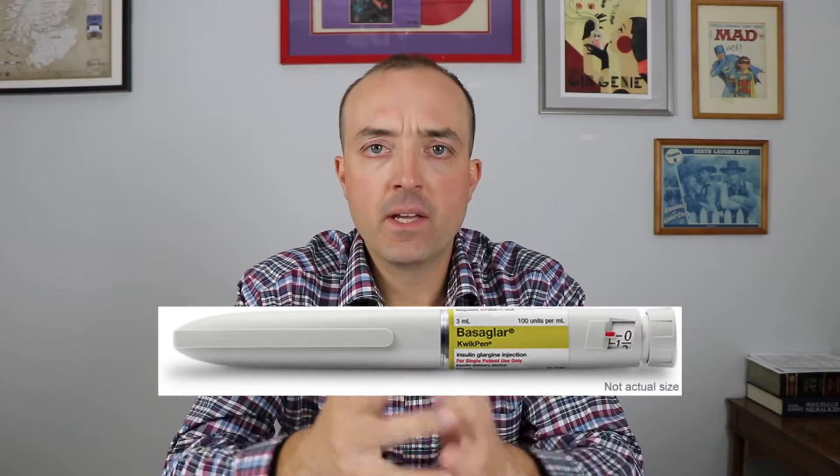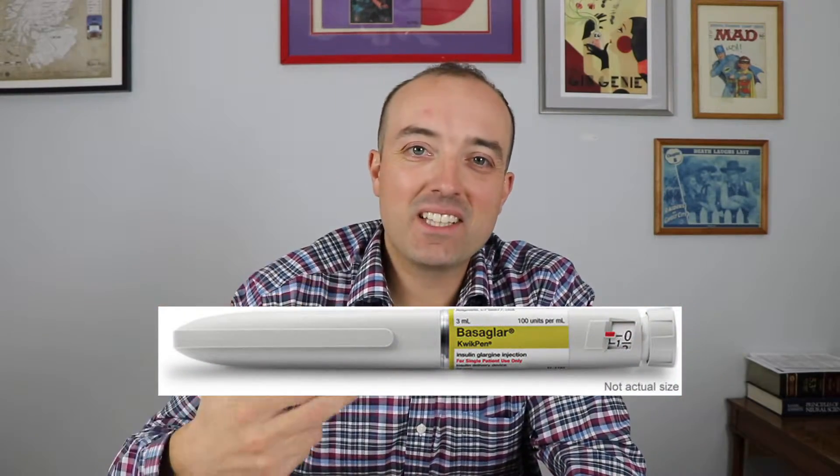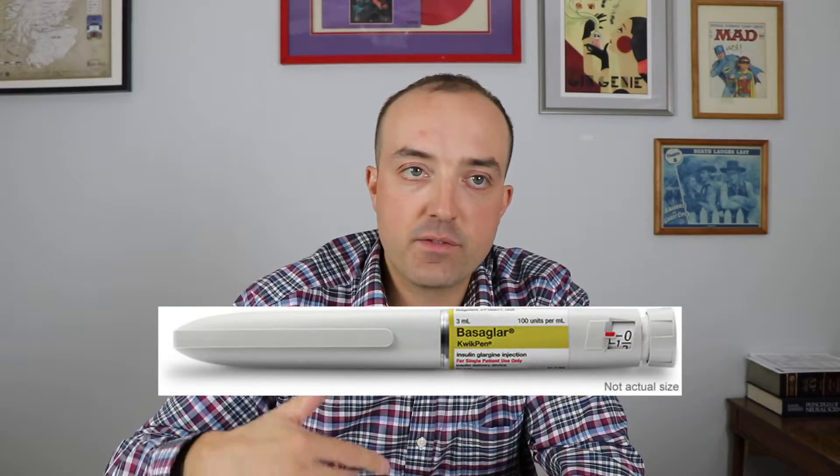Hello everybody and welcome to Jeff the Pharmacist. Today we're going to be talking about Basaglar. Basaglar is a relatively new insulin product, very similar to Lantus which is already on the market. The active ingredient, or generic name, of the medication is insulin glargine.